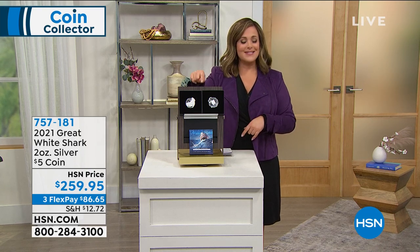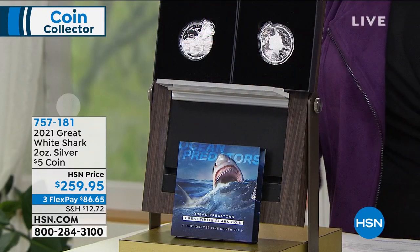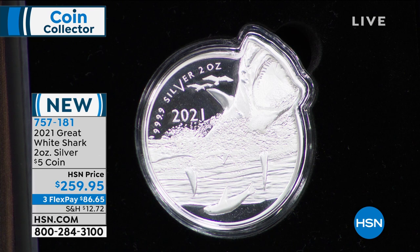This has got to be one of the coolest coins I've ever seen, Mike. We also have specialty coins from all around the world. Here in its original government packaging, you're going to get the neatest way to celebrate the apex predator of the ocean — the Great White Shark two-ounce silver five-dollar coin. This is brand new, it's exciting — have you ever seen anything like it? Item number 757-181.